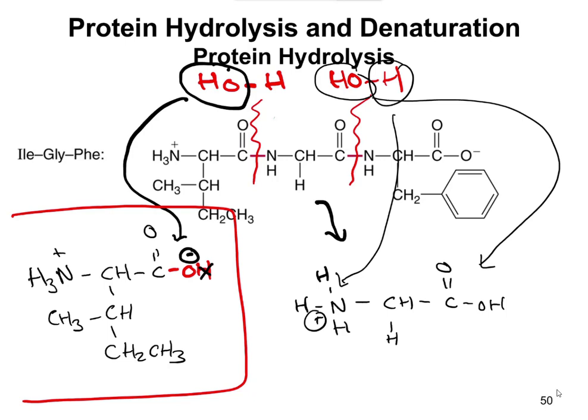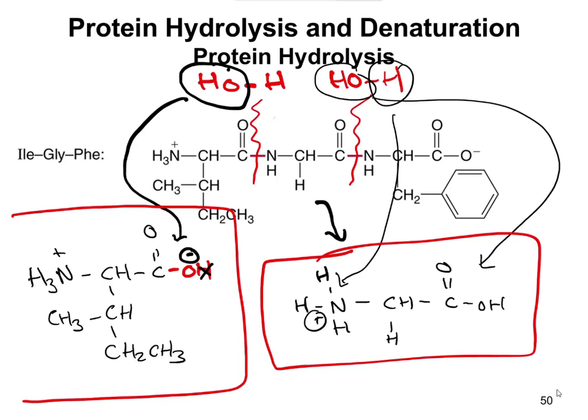You can do the same thing for phenylalanine. The idea is you're breaking the amide bond or the peptide bond and separating it into the individual amino acids through a reaction with water. That's why it's called a hydrolysis reaction.